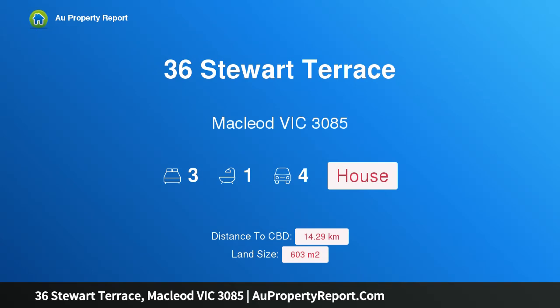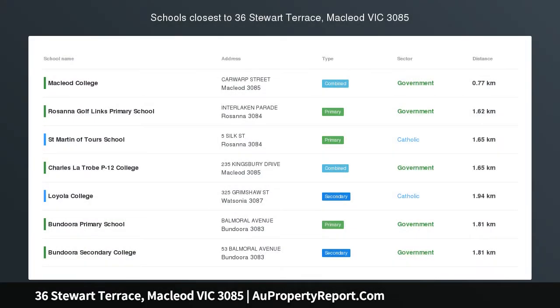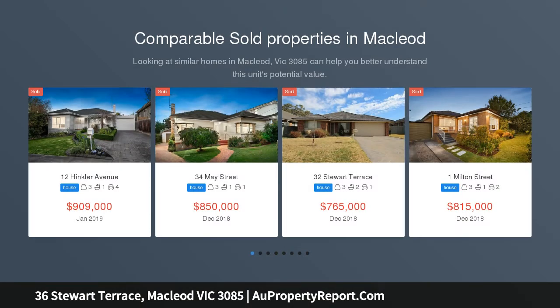Hi, I am glad to introduce property 36 Stuart Terrace, McLeod Victoria 3085 — charming, family friendly living in a convenient location.